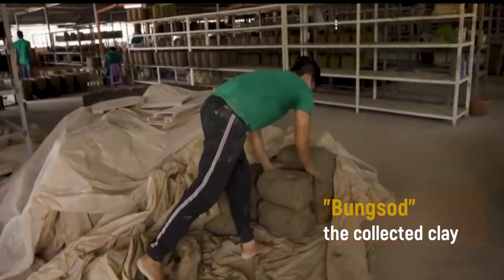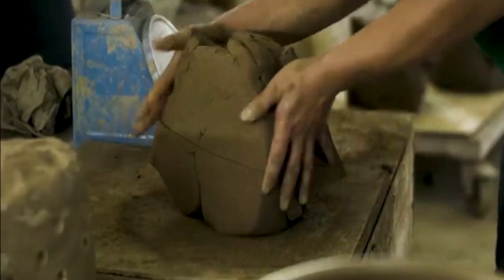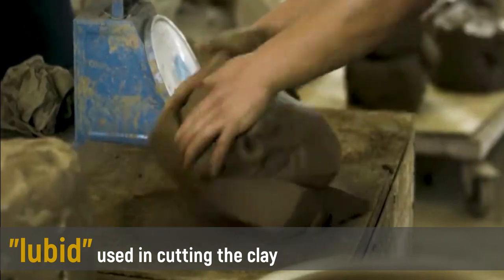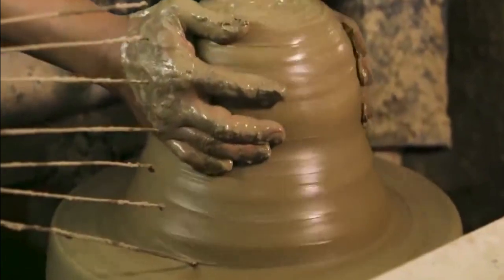Bungsod is the collected clay, and in order to attain quality clay for pottery, cutting techniques using lubid has been a cultural practice.